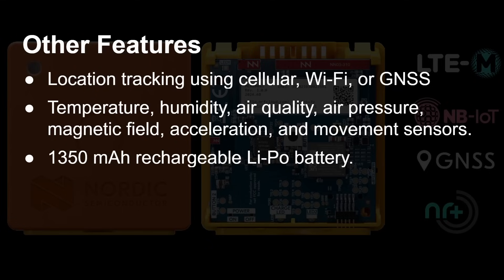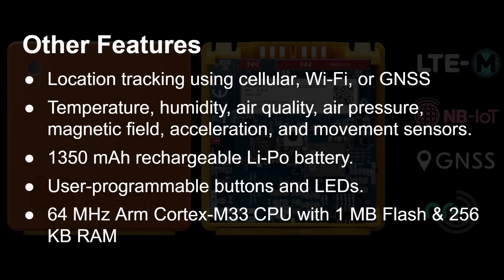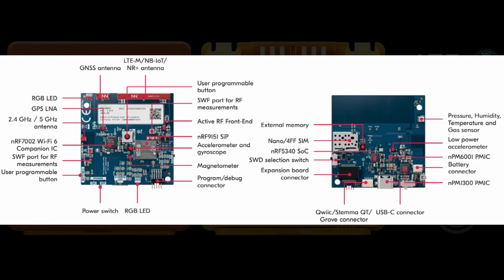It includes a battery with all the charging circuits — plug in via USB-C and it charges up. There's clever functionality that tells you the expected battery life based on temperature, since temperature affects battery life significantly — very different whether it's inside a truck or out in the wind and rain. It also has user-programmable buttons and an LED. At the heart is a 64 MHz Cortex-M33 CPU with 1 MB of onboard storage and 256 KB of RAM.